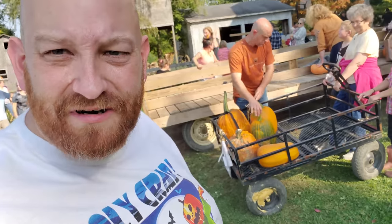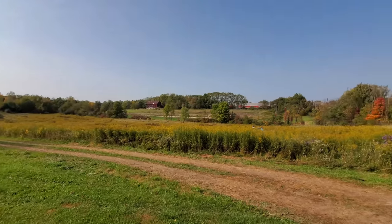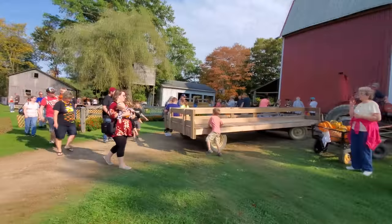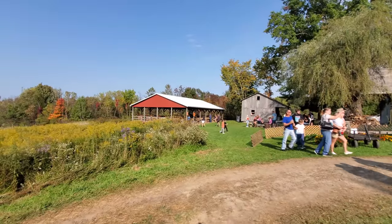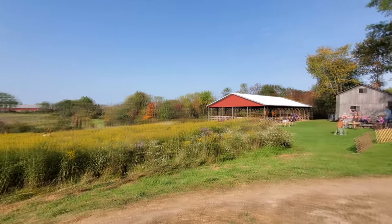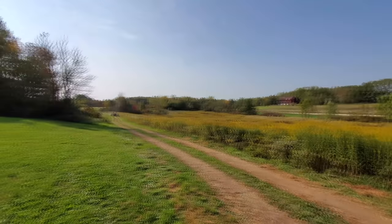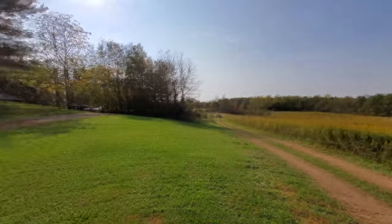All right guys, well that is pretty much it. We're getting our pumpkins loaded here, getting ready to go up and pay for them and hit the road. You just got to love this time of year, guys. Look at all these people loading up now to take their ride out. The straw maze over there, the meadow maze here. And then we got this truckload of people coming back up here. Totally awesome - I love fall.